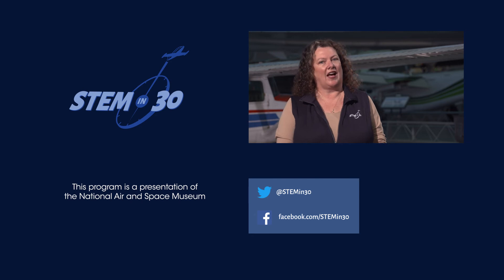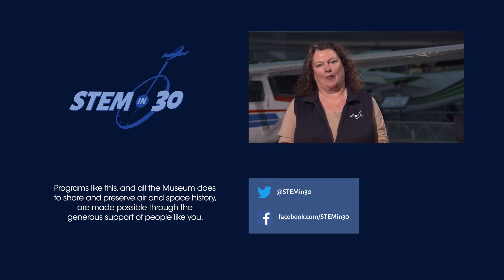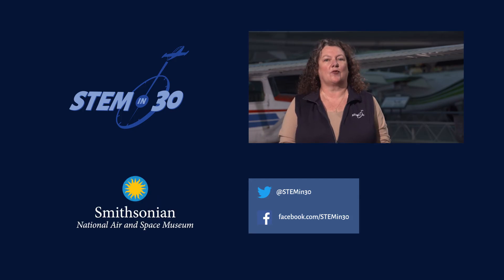Have you ever been to Kitty Hawk, North Carolina? Have you ever flown a kite or been hang gliding? Let us know in the comments section. If you like this video, be sure to follow STEM in 30 on Facebook and Twitter, and subscribe to the National Air and Space Museum's YouTube channel.